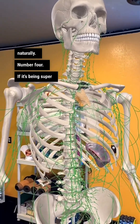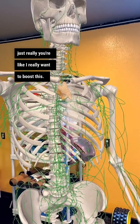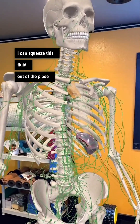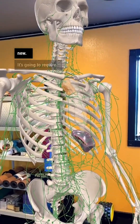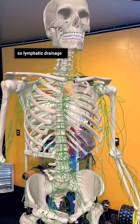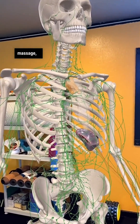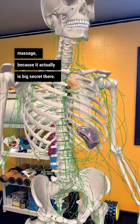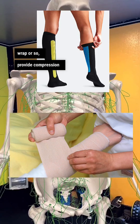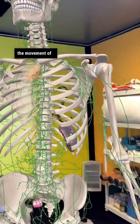Number four: if it's being super stubborn or you really want to boost this and squeeze the fluid out of the place where it is to someplace new, that's going to require wrapping. So lymphatic drainage — this is not the super gentle, looks-useless massage, because it actually is a big secret there. You have to actually wrap or provide compression to a limb if you want to increase the movement of the fluid.